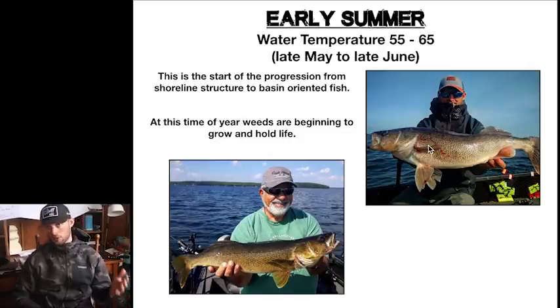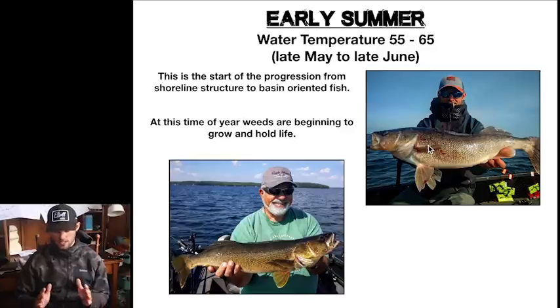This is the start of those fish moving offshore. Another thing to think about is that weeds are beginning to grow and hold a lot of life from this late May into June period. It's kind of the start of weed bites getting good, and we'll talk about that a little bit here.